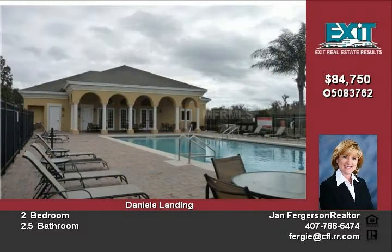The community offers several amenities including gated access, a pool, playground, and clubhouse.